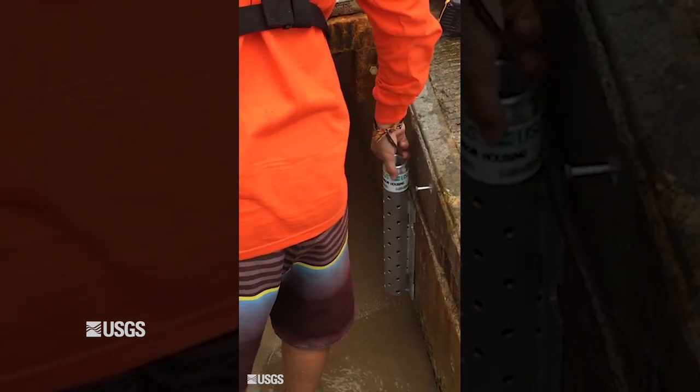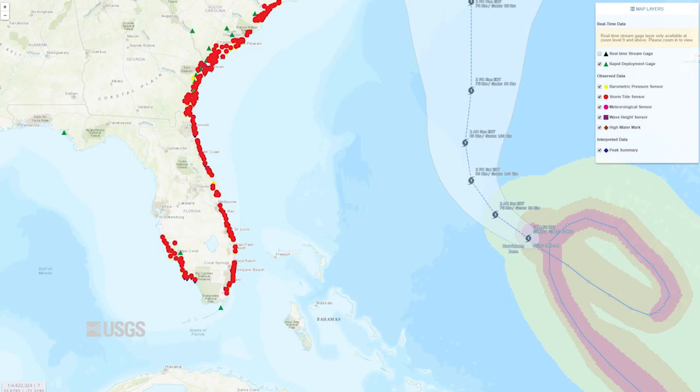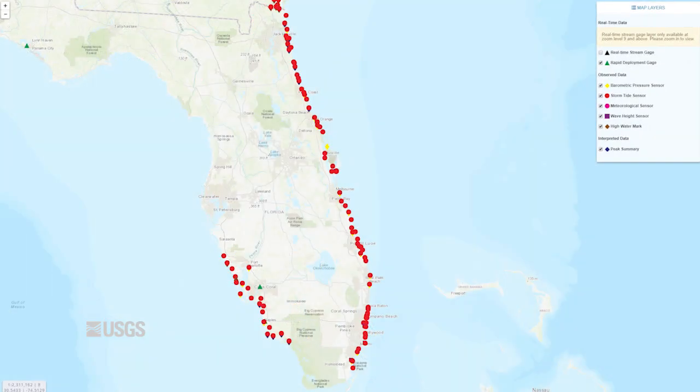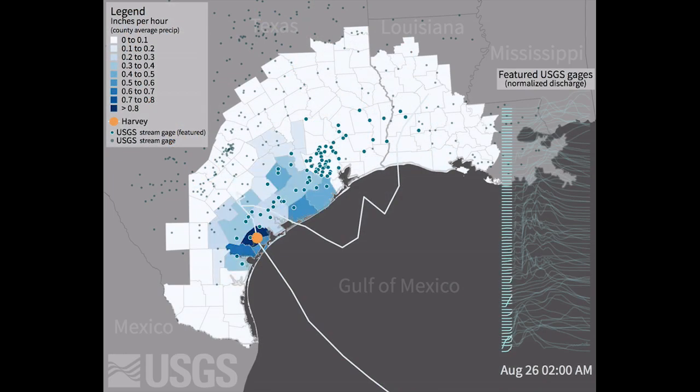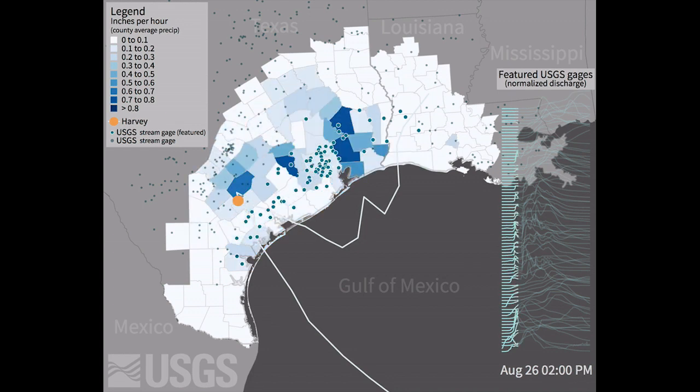They create what is referred to as a mobile network that provides data on a vast geographic scale and gathers information that scientists can use to create complex computer models of past, current, and future storms that help predict the impacts they will have.